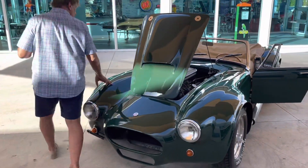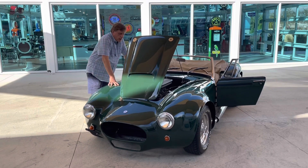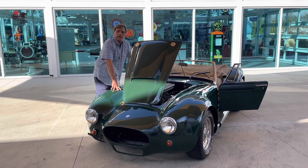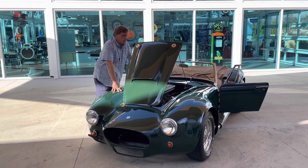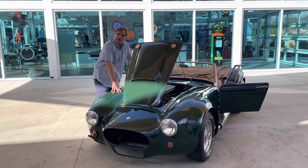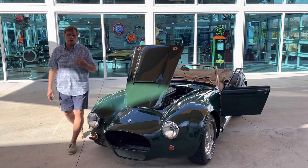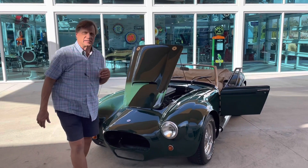What we're going to do now is I'm going to start it up. Max can walk around the car so you can hear her go. Then we'll get it out on the road, show you how she performs and shifts, show you how she stops — brakes don't pull — things of that nature. Then we'll do an underneath video so you can check out the bottom, because it's as nice as the top.